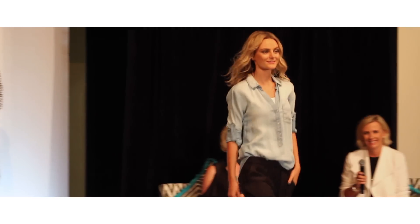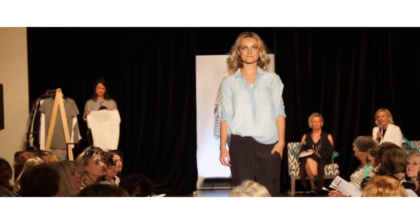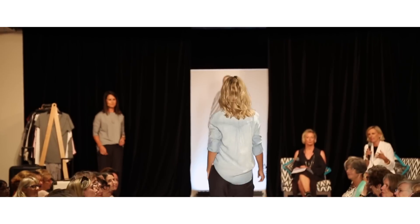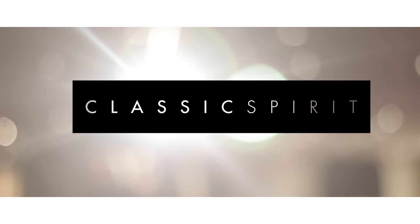We have a Bella Dahl piece, which is another one of our labels — such a great casual look. It's all about that idea of layering that Mila allows us to do so well: the base top underneath, that little hint of white underneath the shirt — it's just absolutely gorgeous.